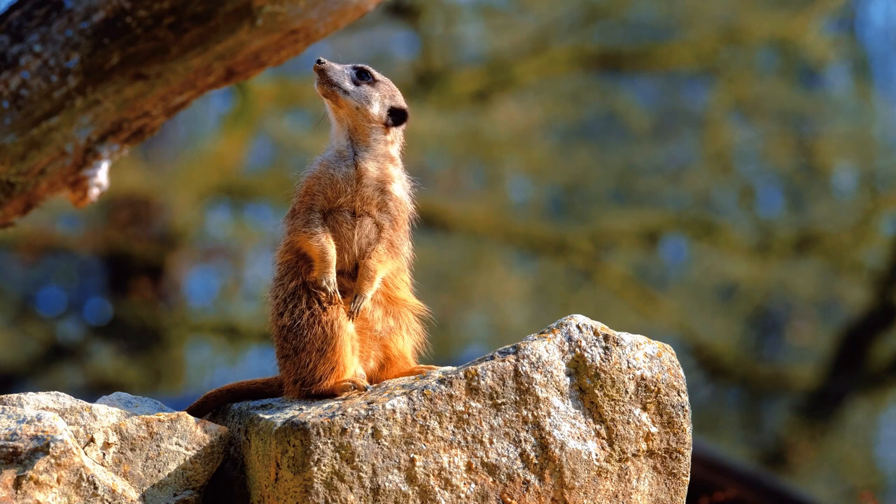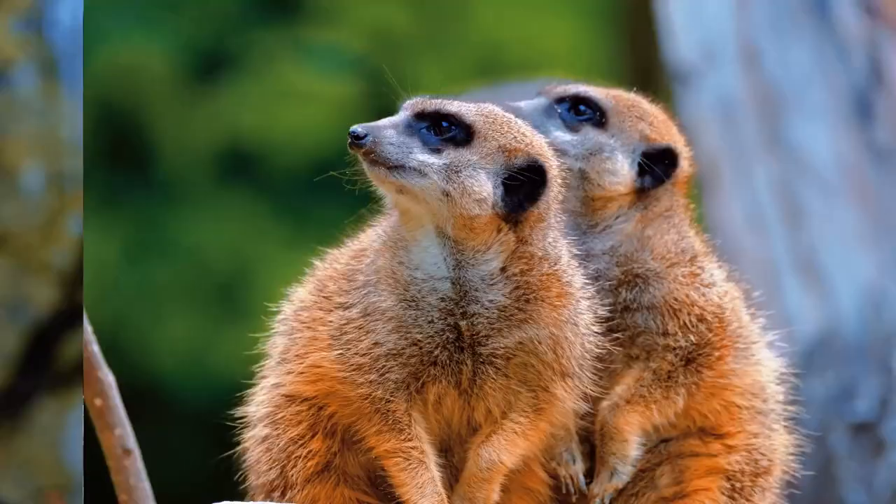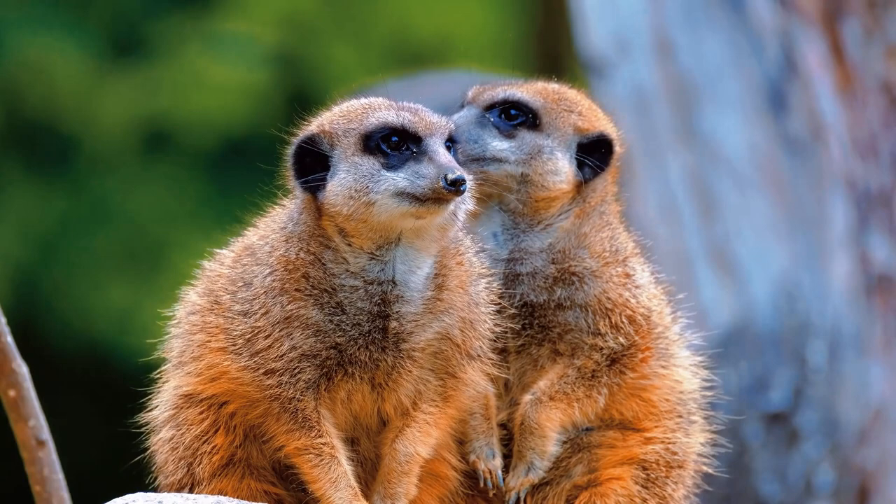Social Structure. One of the most striking features of meerkats is their highly organized social life. Living in colonies of up to 40 individuals, these small carnivores have a complex social structure. Each colony is led by a dominant male and female who are responsible for reproduction and protection of the group.